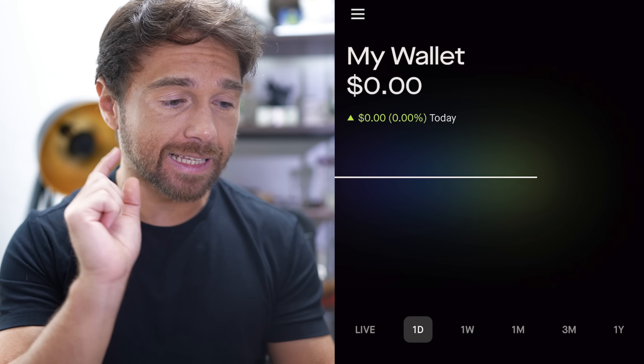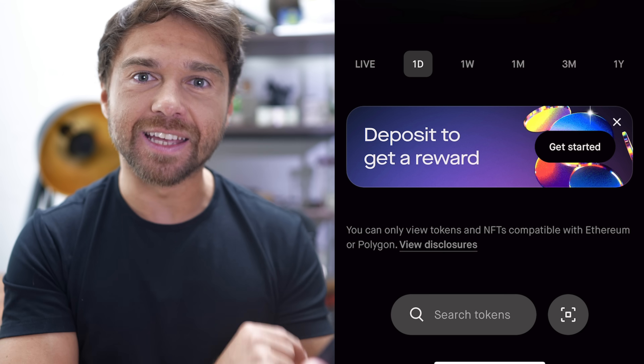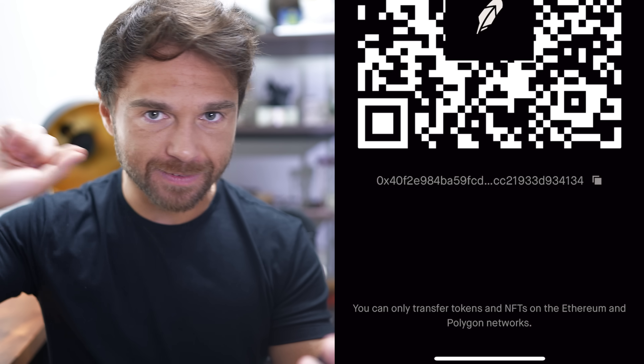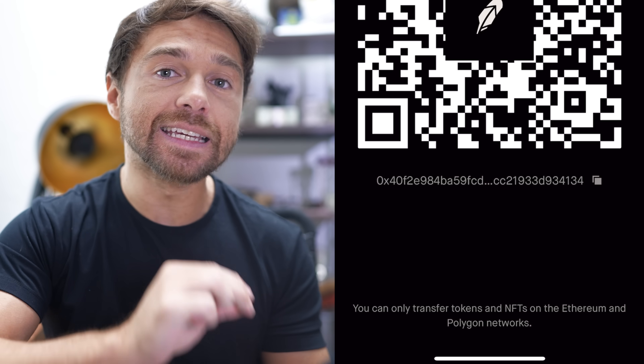There are two ways to send and receive crypto and NFTs. First: click the three horizontal lines in the upper left and click 'Receive.' Second: from the main screen, click the bottom square icon and tap to the right — same receive page. At the bottom you'll see a string of letters and numbers; click it and look for the green arrow to confirm it's copied. This is the address you paste into wherever you're sending from.